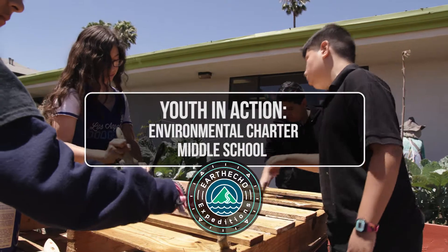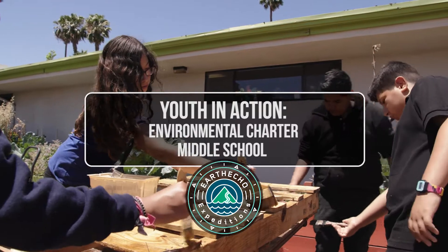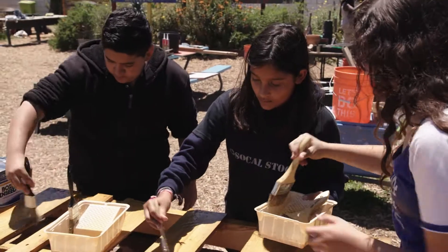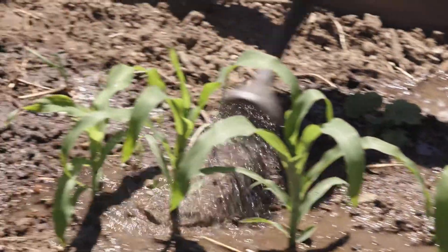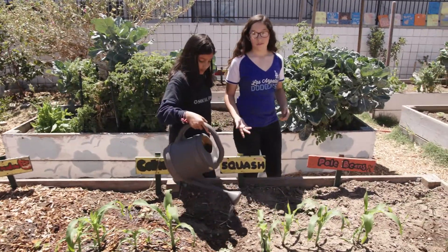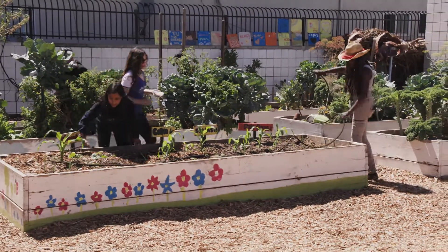EarthEcho International recognizes that young people are making a positive difference in the health of our planet by seizing opportunities to engage in their communities. Here in Inglewood, California, EarthEcho joins students from the Environmental Charter School that have developed an award-winning design for irrigating their school garden.